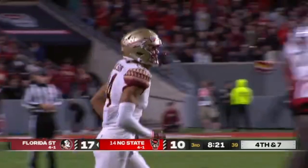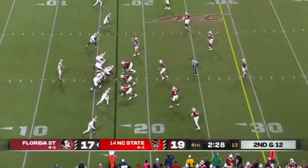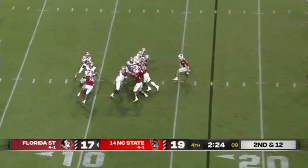On third and seven, Travis over the middle. Wilson diving for it — incomplete. Fourth down. Travis downfield for Johnny Wilson, who makes the catch.